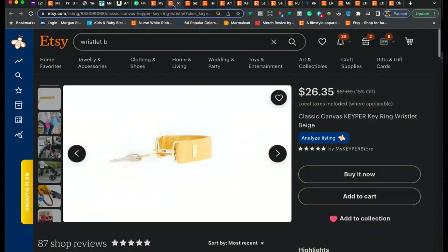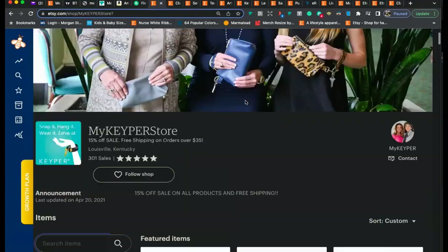One thing I forgot to mention about titles and SEO — it's never a good idea to edit the titles on your current listings. If you look at the beginning of your title, it actually matches the URL at the top. If you come in and edit your title, it won't match the URL anymore — that confuses the search engine and is really bad for SEO. So if you want to use different titles, I recommend making brand new listings or duplicate listings. A fresh listing will always perform a lot better.